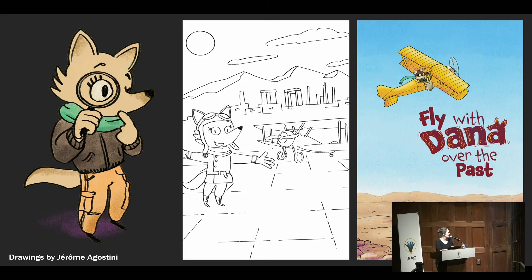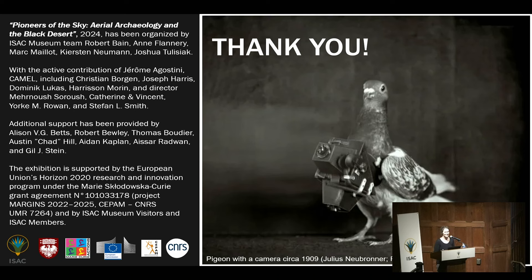The last thing I'd like to mention is the importance of thinking about our children when we present the past to the general public. It was a great pleasure to prepare a booklet for children with French illustrator Jérôme Agostini. You can find the booklet at the bookshop, but it is also available for free online — please download it and share it with people around you. This is for children but I'm sure adults can learn many things from it too. We haven't tried the pigeon yet in aerial archaeology, but some did. Thank you.